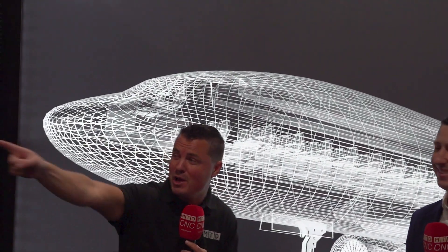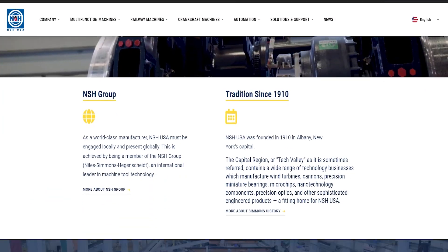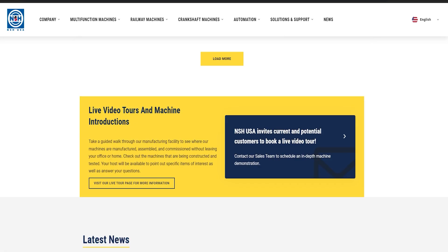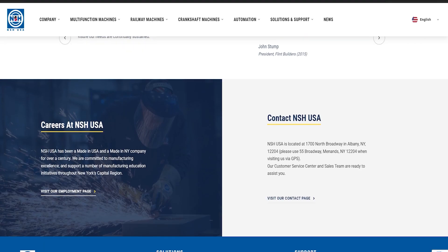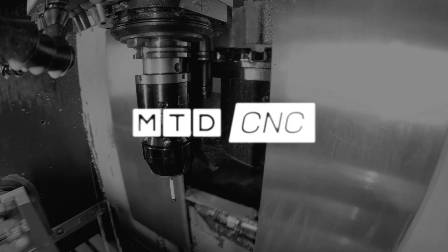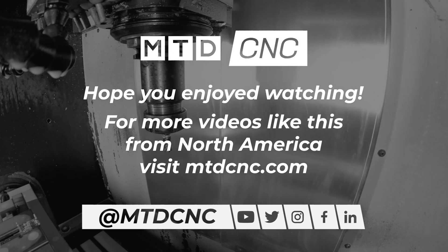Visit the NSH USA website — it's the best place to learn about their sister companies, where they make all their products, and what they're doing in Albany. Curtis, thank you so much for your time. We all know how valuable time can be. Thank you all for watching — we appreciate every single one of you. We'll see you next time.